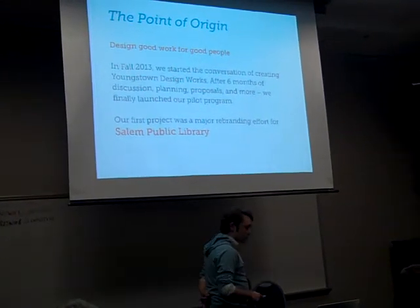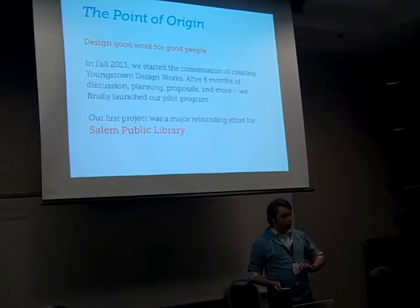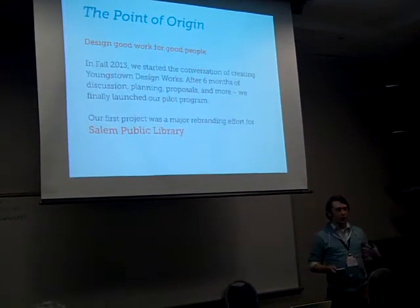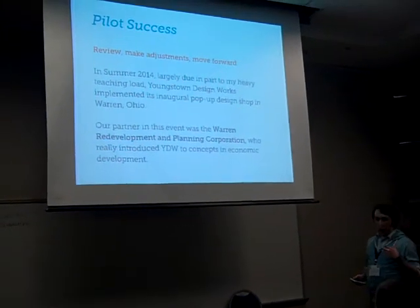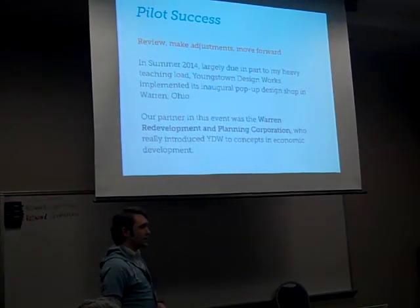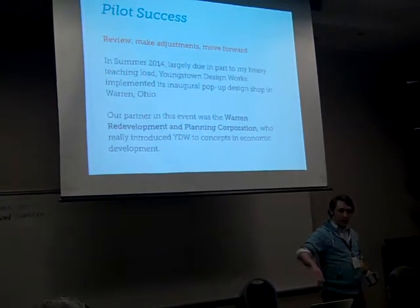Our first project was for the Salem Public Library. Up front, we're doing a lot of branding — a lot of the organizations we work with mostly involve branding. But really, our purpose is to do good design work for good people. We completed the project for Salem Public Library. They invested in our work — they paid us $1,500 for a fully immersive brand identity experience. It took six or seven months to finalize, but we got there and the students were stronger for it.